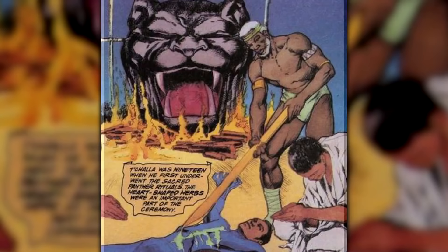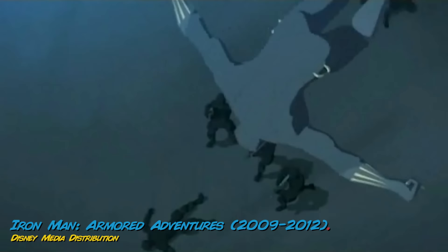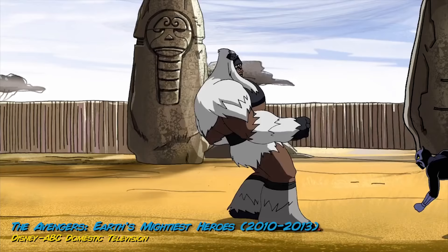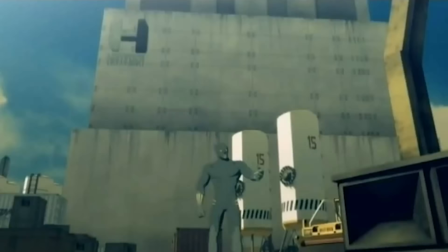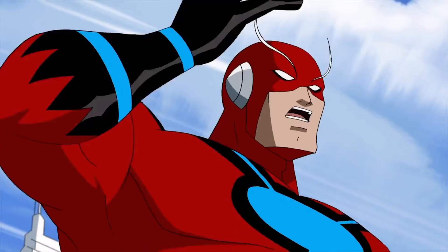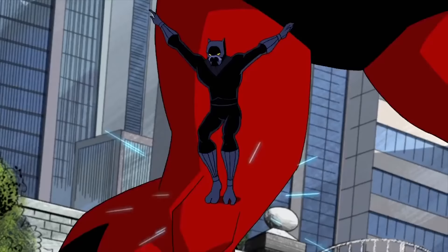After eating the heart-shaped herb of the Panther God, T'Challa has all types of enhanced senses, including his vision — he can see sharper, focus easier, and even spot danger before it arrives. Even with those vision enhancements, the Black Panther suit offers additional vision powers. When equipped with a helmet, the glowing eyes of the suit do more than just invoke fear into his enemies. Light glares are eliminated, like an advanced form of sunglasses, making everything appear as clear as possible whether it's bright sun or street lights.